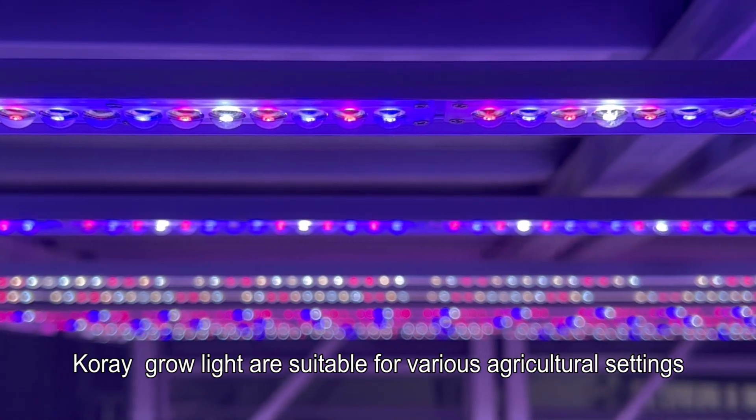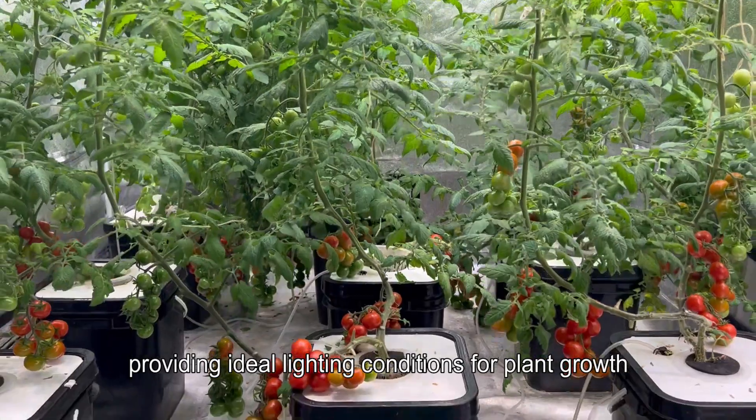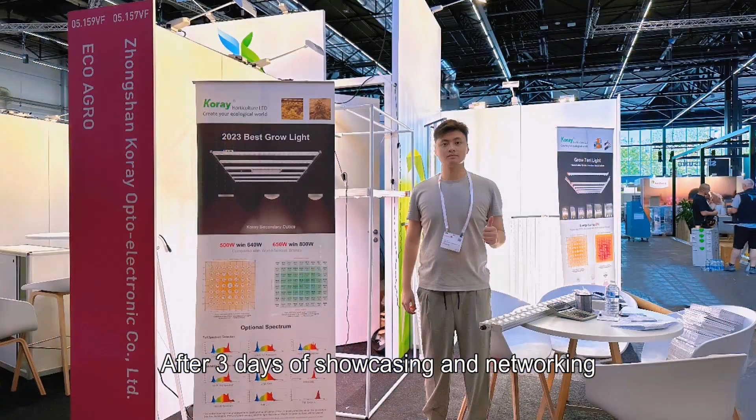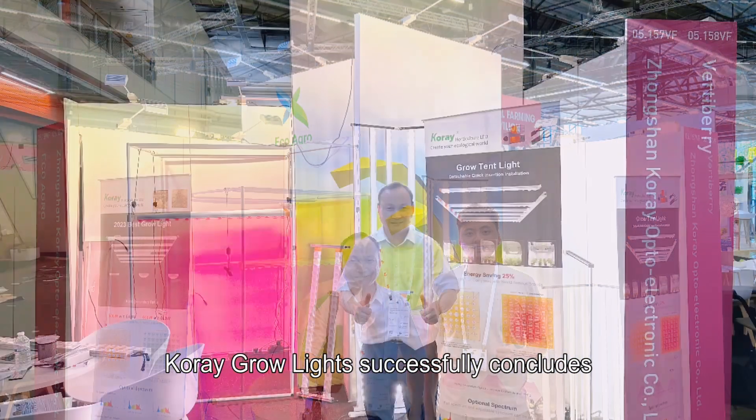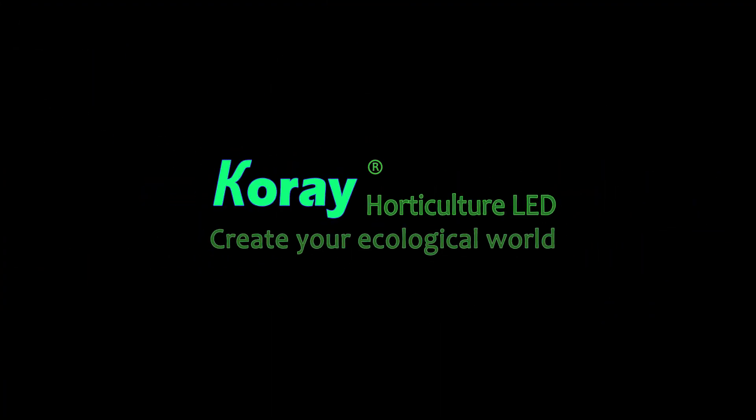Corey grow lights are suitable for various agricultural settings, providing ideal lighting conditions for plant growth. After three days of showcasing and networking, Corey successfully concludes at the Green Tech Exhibition. Thank you all for your support and interest.